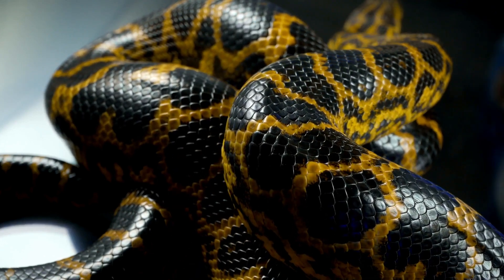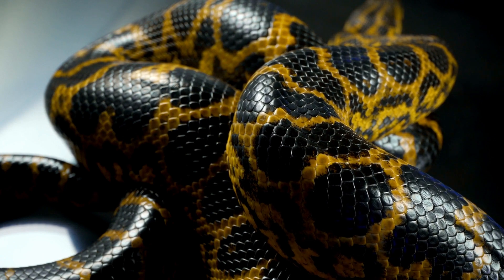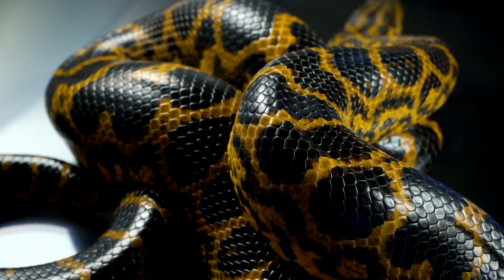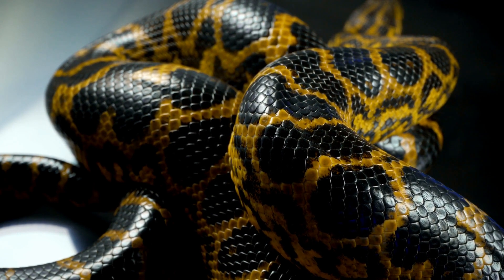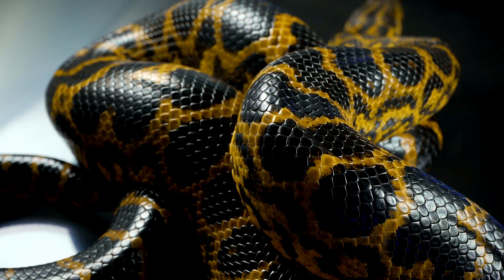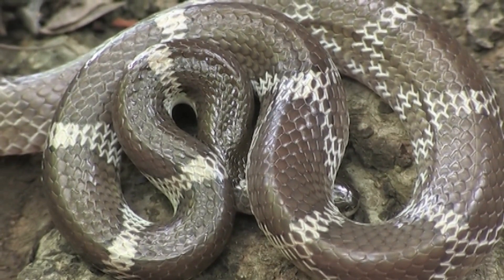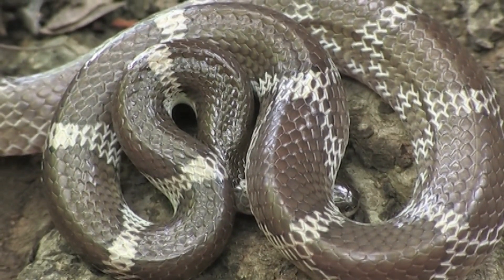Welcome back to our YouTube channel. Today we're diving into the fascinating world of snakes and exploring the various uses of these incredible creatures and their unique skins. Before we begin, make sure to hit that subscribe button and ring the notification bell so you never miss any of our captivating videos.